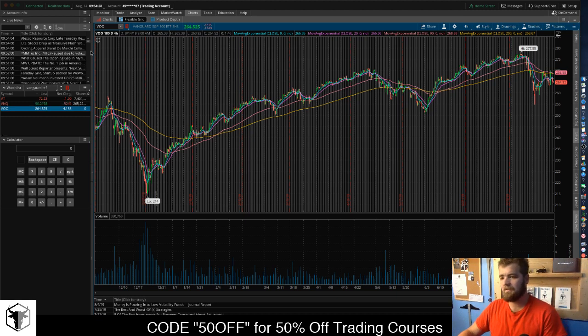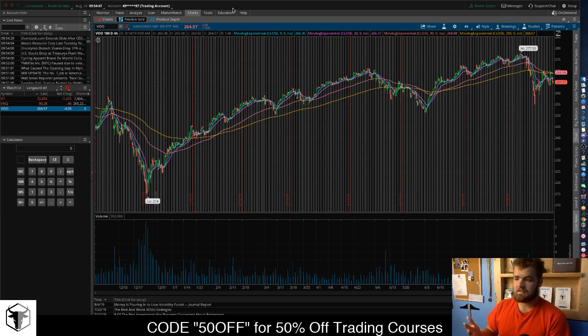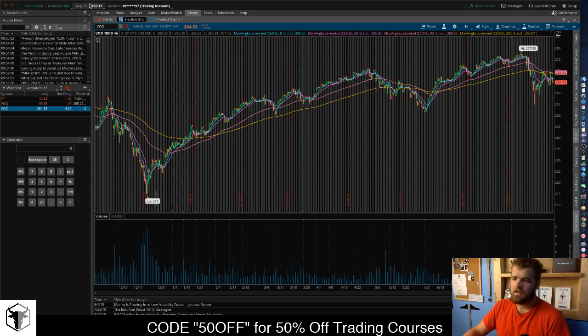The first one here is VOO, or V-O-O. This is a Vanguard S&P ETF, so it's an S&P tracker. Pretty much what the S&P 500 is — it's the top 500 companies in the United States that are available for public trade. They merged all of these to create an index and then made an ETF off that.